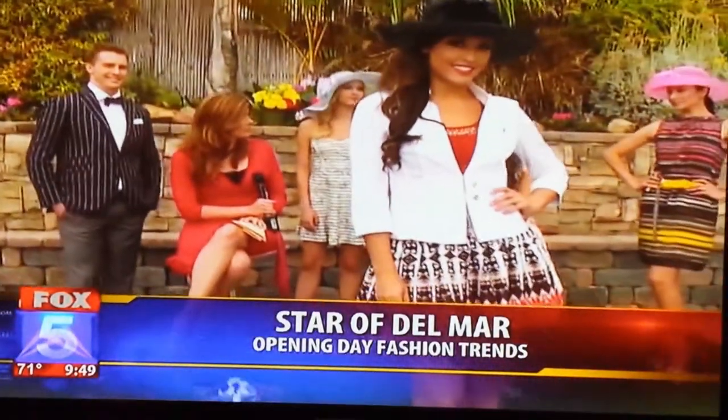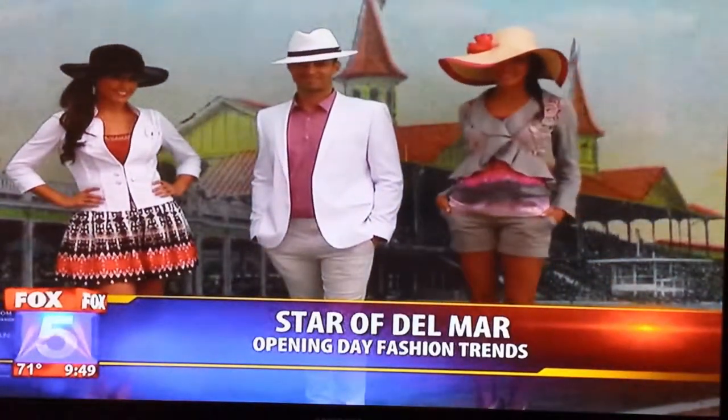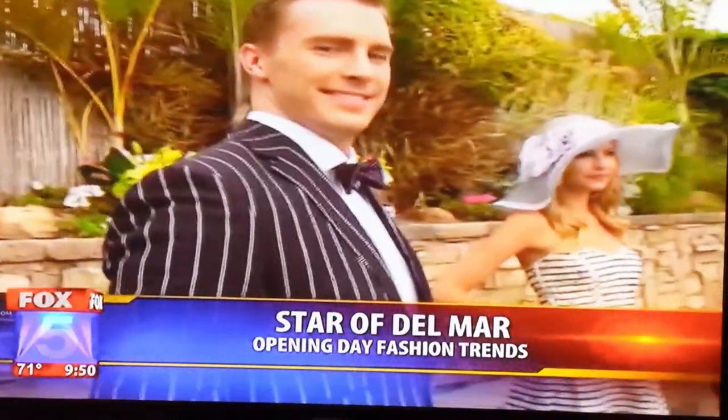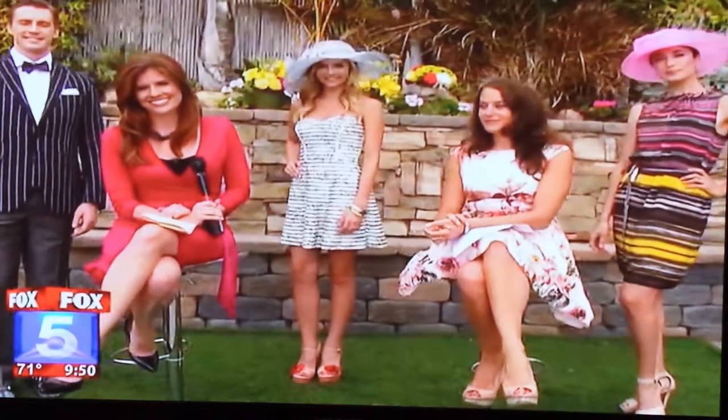Absolutely. Opening day is coming up — it's like next Wednesday. It's going to be here before we know it, so the time to shop and prepare is now. All the looks you've seen here this morning are available at Fashion Valley Mall, and it's just one week away — so get your looks right now. Let's take one last look at all our good-looking models. Raul, do you have your hat ready? No — I count on Super Producer Leslie to find me an awesome hat for the races. All right, everybody looks fantastic out there. Thank you, Erica.